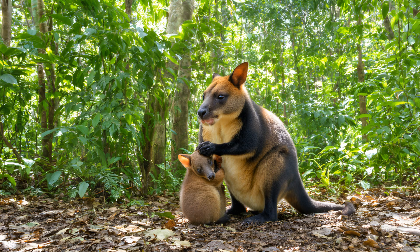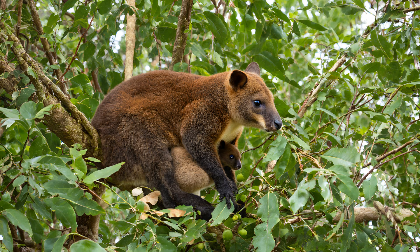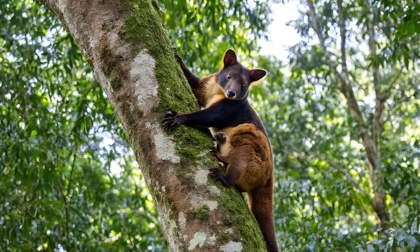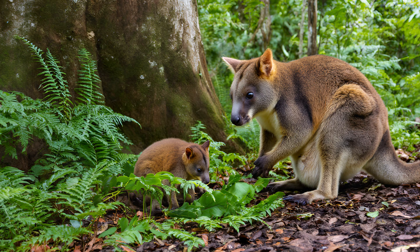Tree kangaroos are exceptionally devoted mothers, and their nurturing behaviors are truly fascinating to observe. You'll often see them carrying their joeys — that's what we call baby tree kangaroos — either on their chests or securely fastened to their backs as they forage for food. Imagine trying to climb through the canopy while balancing a tiny joey — it requires incredible strength and coordination, demonstrating just how dedicated these mothers are to ensuring their offspring's survival. This close contact also allows the joey to learn crucial foraging skills simply by watching its mother's every move, a vital part of their development.